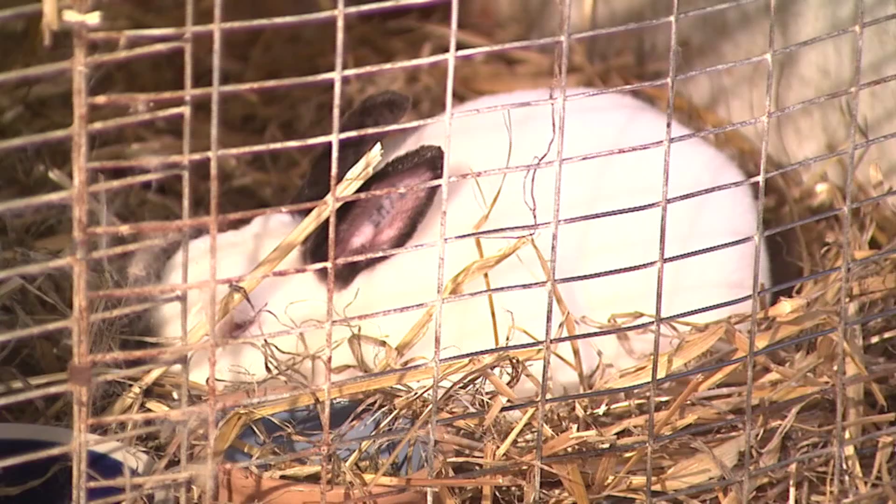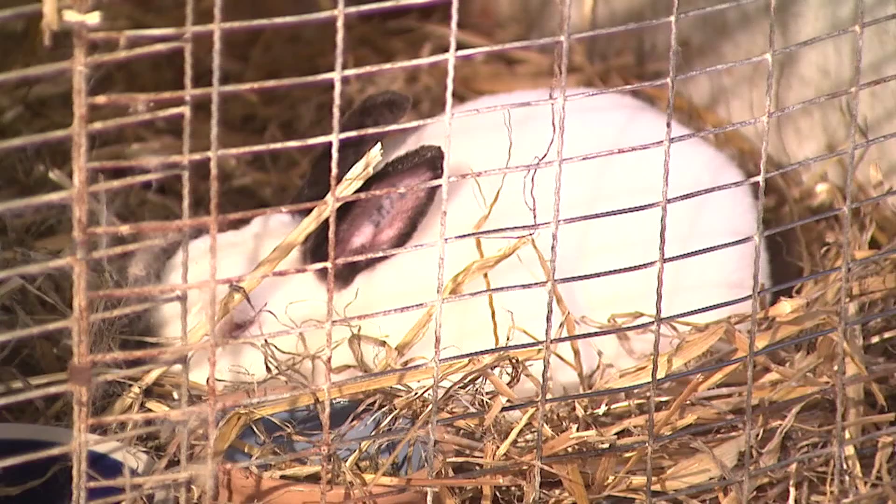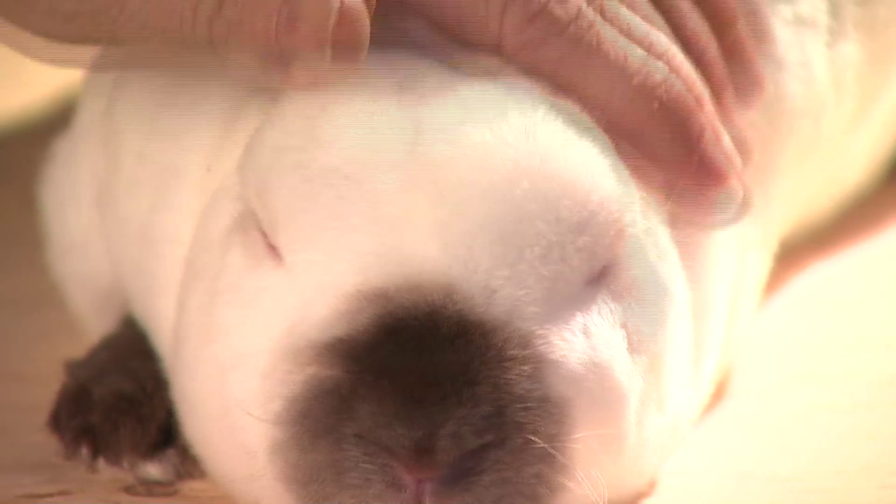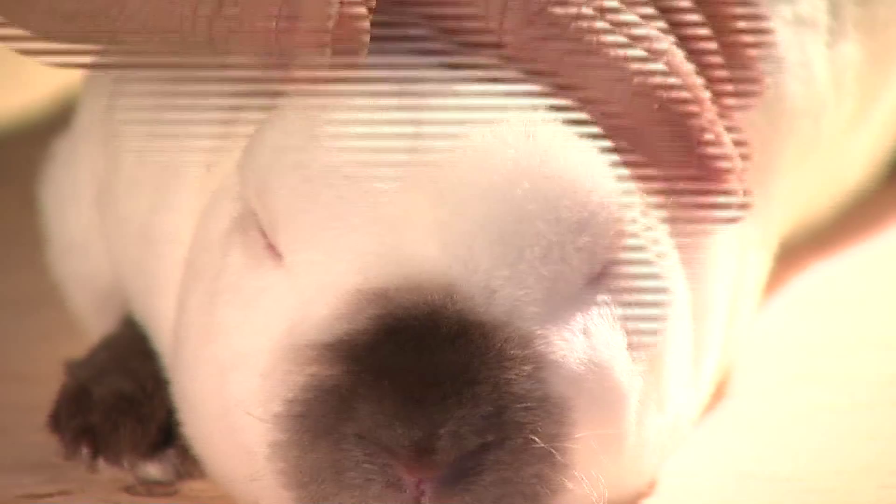The most popular breed we have is the Mini Rex, which runs about three and three-quarter to four pounds — they're called the velveteen rabbit. They're actually missing the top coat of fur, so their fur feels like velour. They come in about 29 different colors and are very, very friendly.